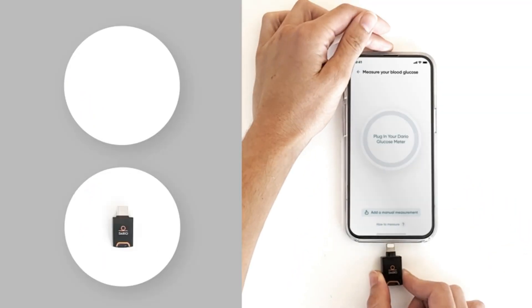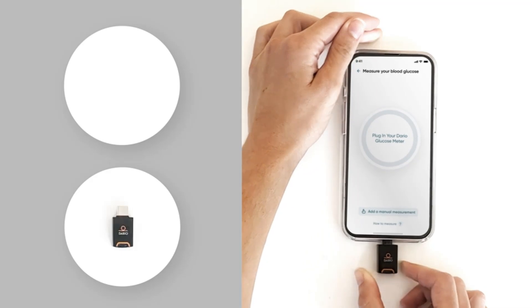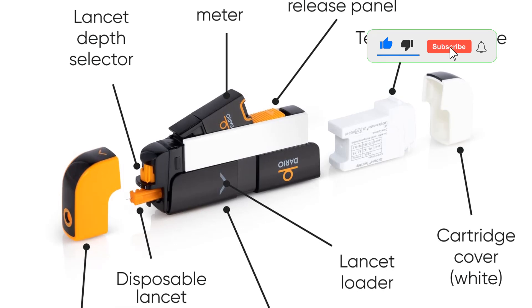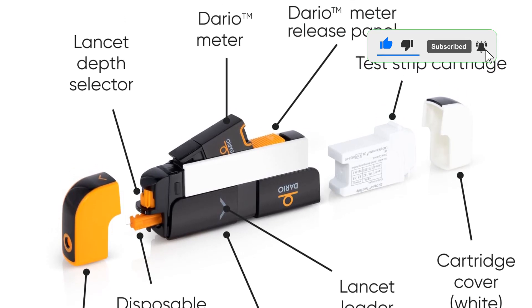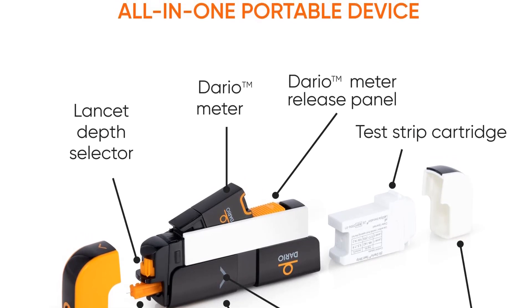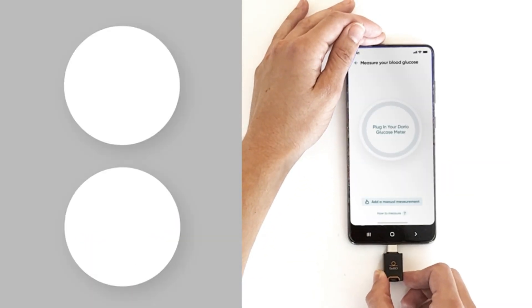The kit comes with the glucometer, 25 test strips, 10 lancets, and 10 disposable covers. This kit helps you keep tabs on your blood sugar levels and alerts you of any highs or lows with a built-in hypoglycemia alert. The compact, lightweight design makes it an accessible option for everyday monitoring.